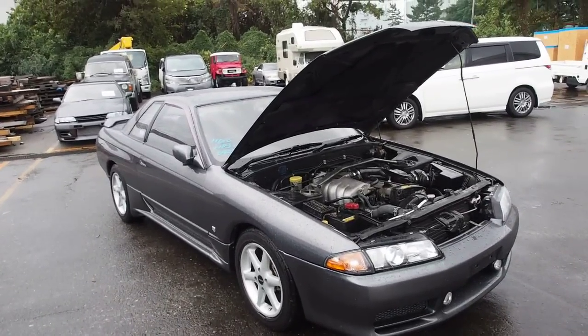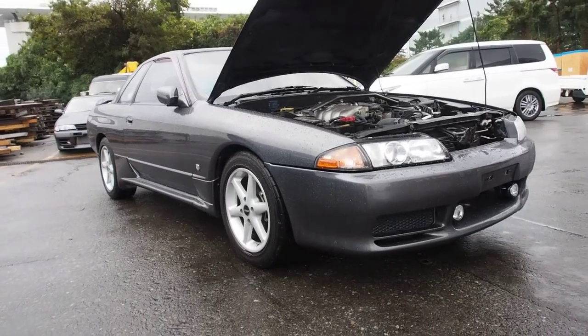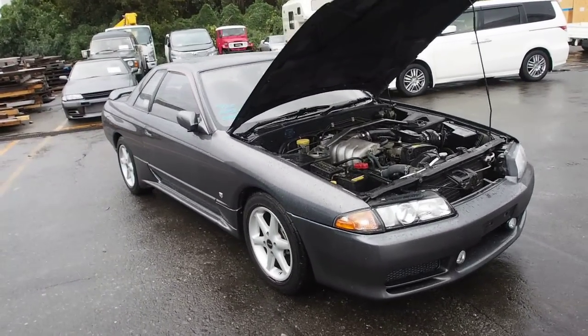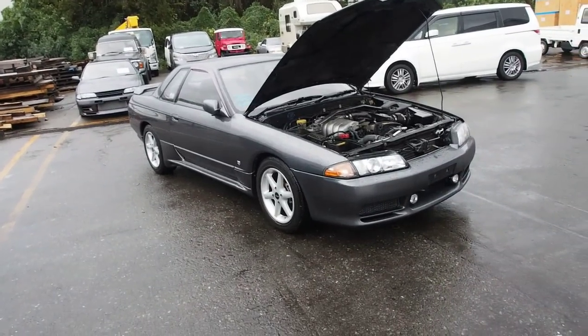Hi there, Derek here from Pacific Coast Auto. Here we are in the rain in the port of Yokohama taking a look at our Nissan Skyline — something that we haven't seen before, which is a non-turbo and automatic transmission version.